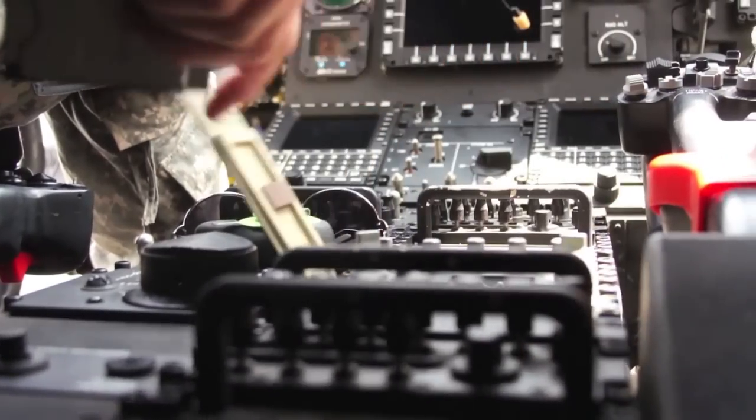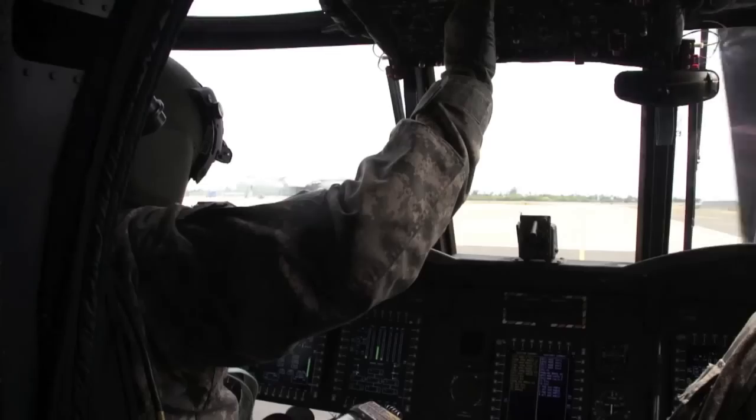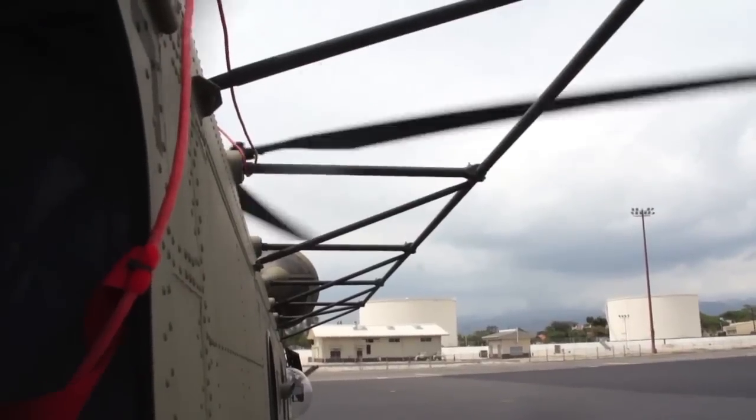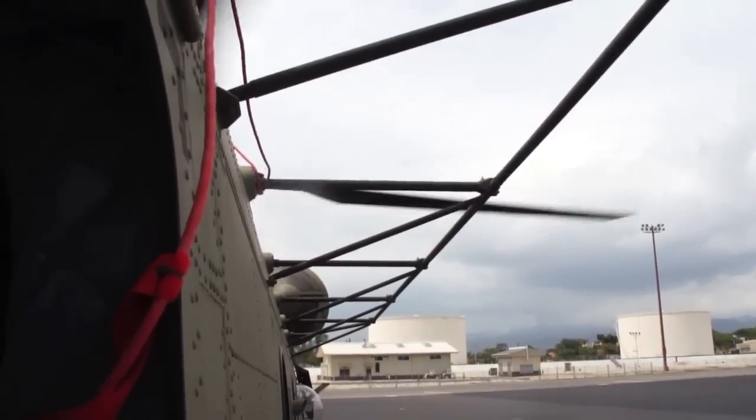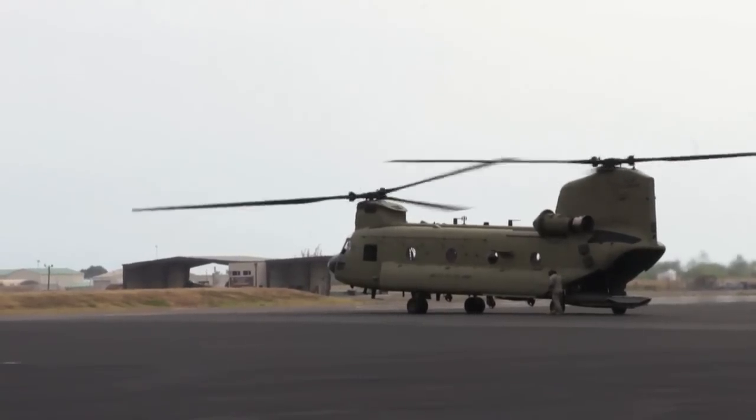They're torn down pretty far and built up fairly quick, about a three-day process. These guys are turning them around, and they could even do it faster if they needed to, if it was a time-critical thing. But we want to take our time, make sure it's all done correctly. This is Tech Sergeant Andrew Jackson reporting with the Hawaii National Guard.